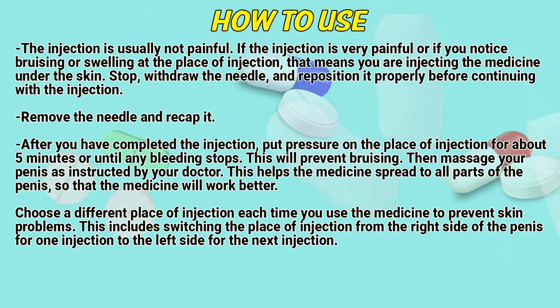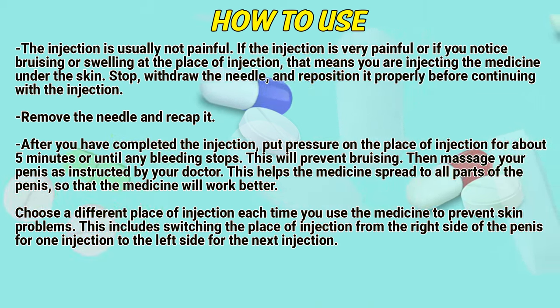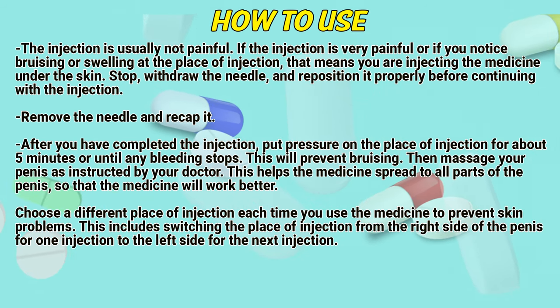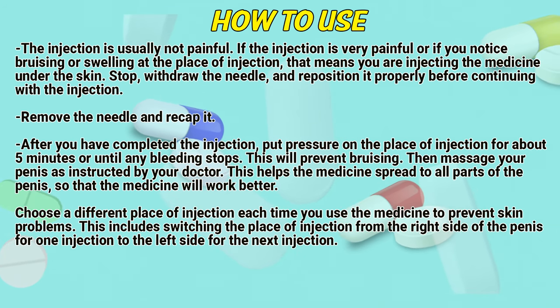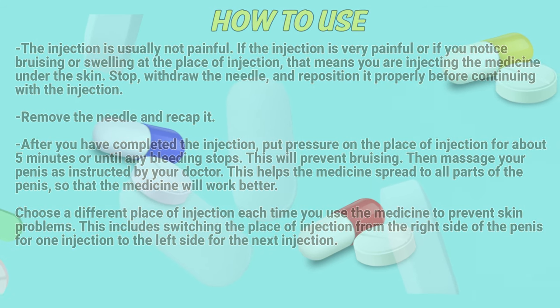Then massage your penis as instructed by a doctor. This helps the medicine spread to all parts of the penis so that the medicine will work better. Choose a different place of injection each time you use the medicine to prevent skin problems. This includes switching the place of injection from the right side of the penis for one injection to the left side for the next injection.